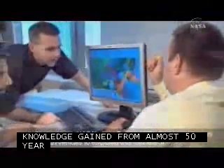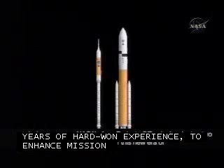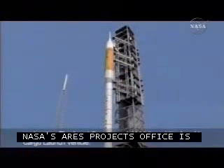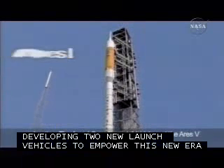NASA's Ares Projects Office is developing two new launch vehicles to empower this new era of exploration: the Ares-1 crew launch vehicle and the Ares-5 cargo launch vehicle. The Ares-1 will be the new flagship of America's space fleet.